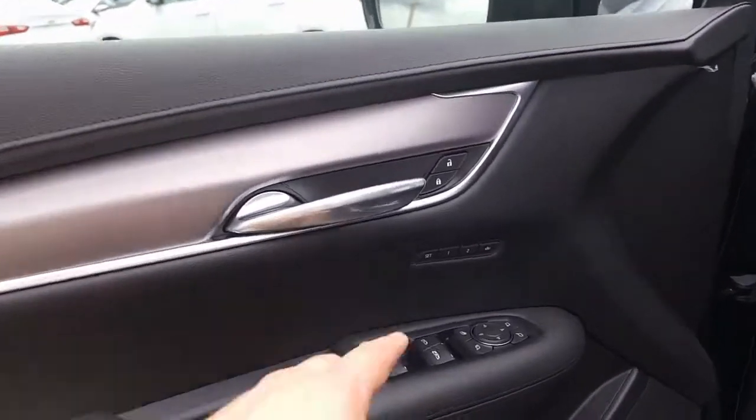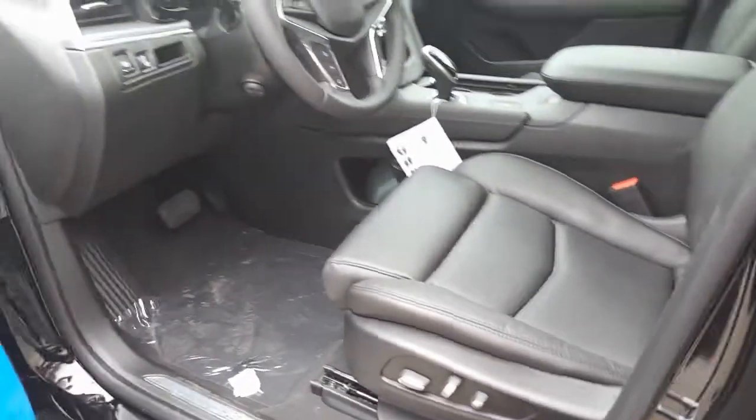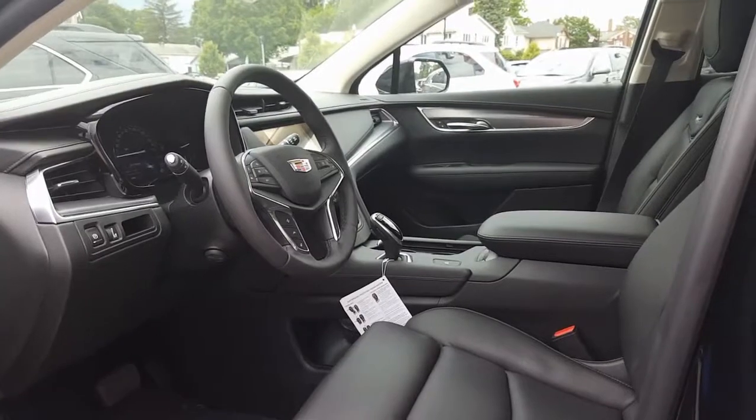You have side blind zone alert in the mirror — that's where if someone is in your blind zone it will flash orange, alerting you not to change lanes. There's your memory seats and exit memory, power seat control and lumbar support, and a nice look at the instrument panel. Let's go ahead and get inside.